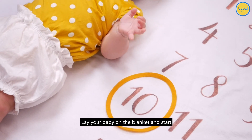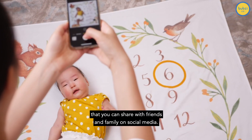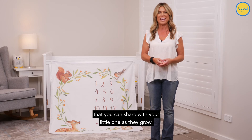Lay your baby on the blanket and start a milestone photo series by marking how old they are and taking a cute snap that you can share with friends and family on social media. Perhaps you may even want to create an album that you can share with your little one as they grow.